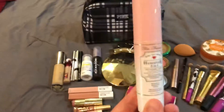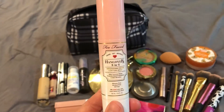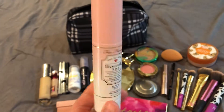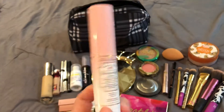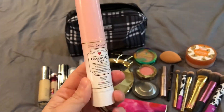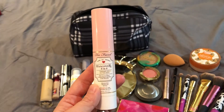I have got my Too Faced Hangover Primer. This is a spray and you can also use it for a setting spray, but I like to use it as a primer. It just feels really refreshing and kind of brings my skin back to life whenever it is feeling gross.